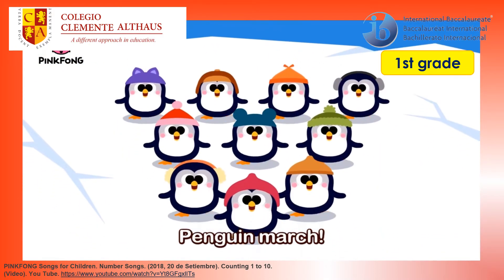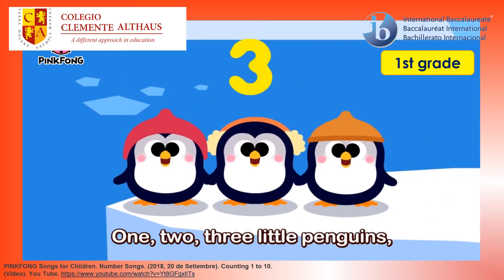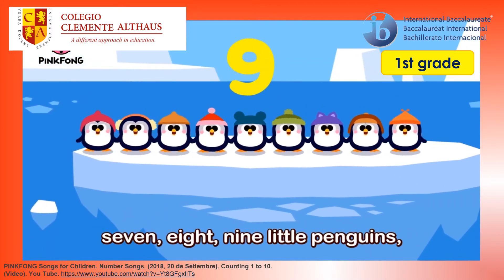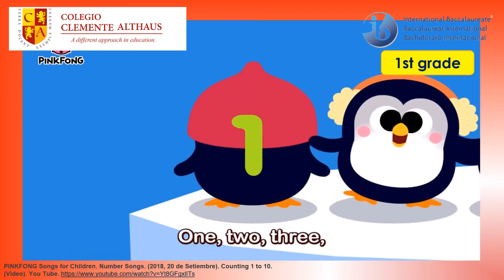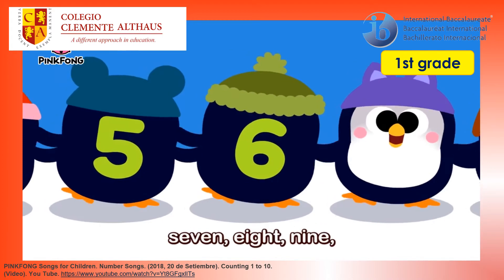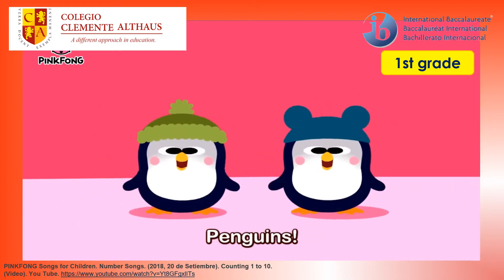Penguins march! Left, right, left, right, go! One, two, three little penguins. Four, five, six little penguins. Seven, eight, nine little penguins. Ten little penguins. One, two, three. Four, five, six. Seven, eight, nine. Ten little penguins.